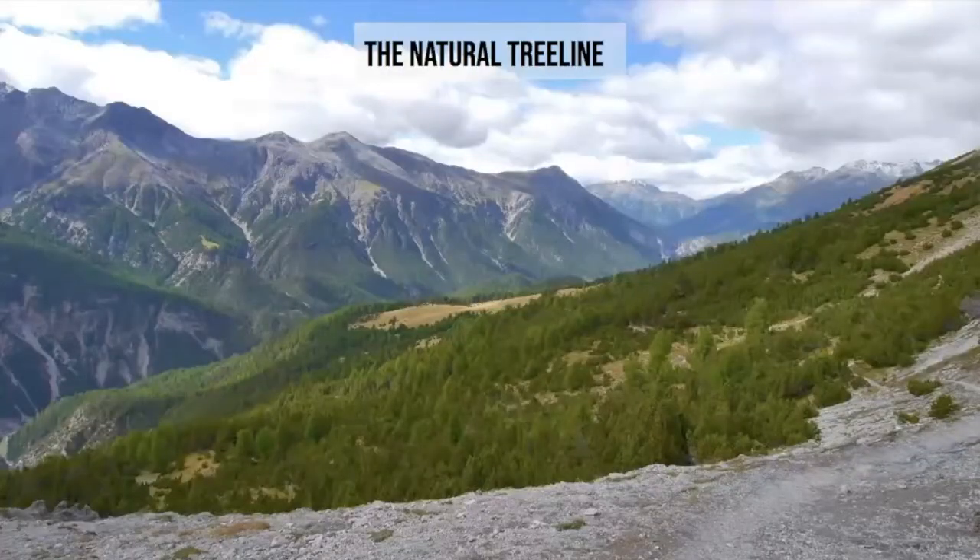A really interesting phenomenon anywhere in the world is the concept of the natural tree line, and it's a significant threshold for plant life. There's a dramatic and abrupt change in life form from the dominance of trees to more herbaceous, perennial and non-woody plants. Smaller low-growing alpine flowers seem to dominate whereas the taller trees just don't have the ability to continue climbing higher up, and it's not fully understood why there's a sudden decline in tree survival.